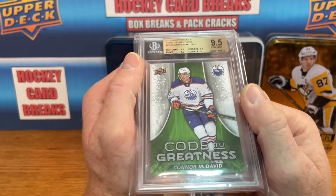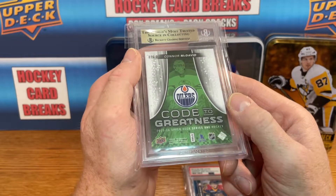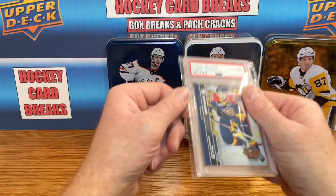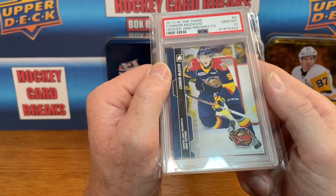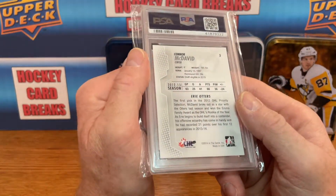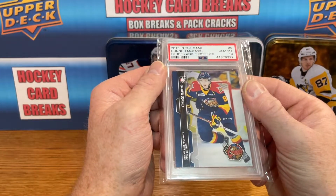Graded McDavid here — this is a Code to Greatness, an interesting card. It's an insert from 15-16 Series One, so true rookie year, and it's graded Beckett slab 9.5. Got a McDavid gem mint 10 — this is when he played for the Erie Otters. This is an In the Game junior card from 2013-14 season, very very early on in his career, and a PSA slab gem mint 10.